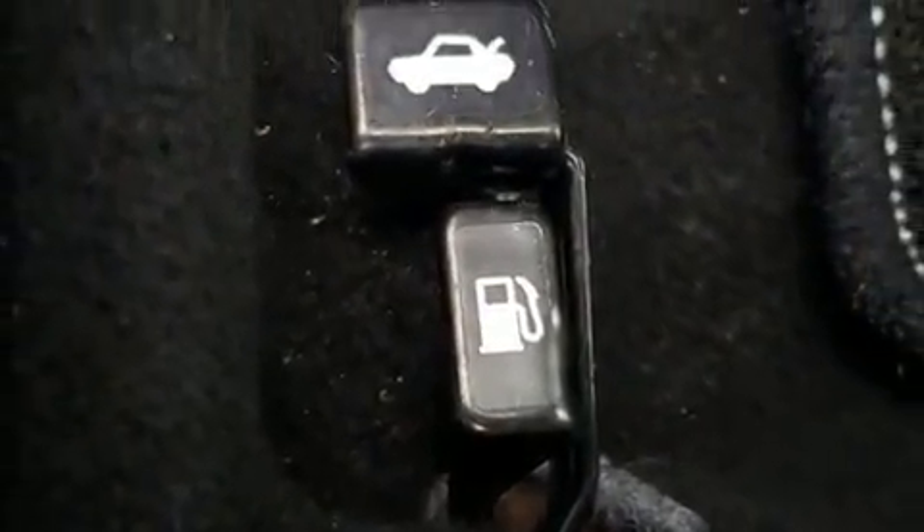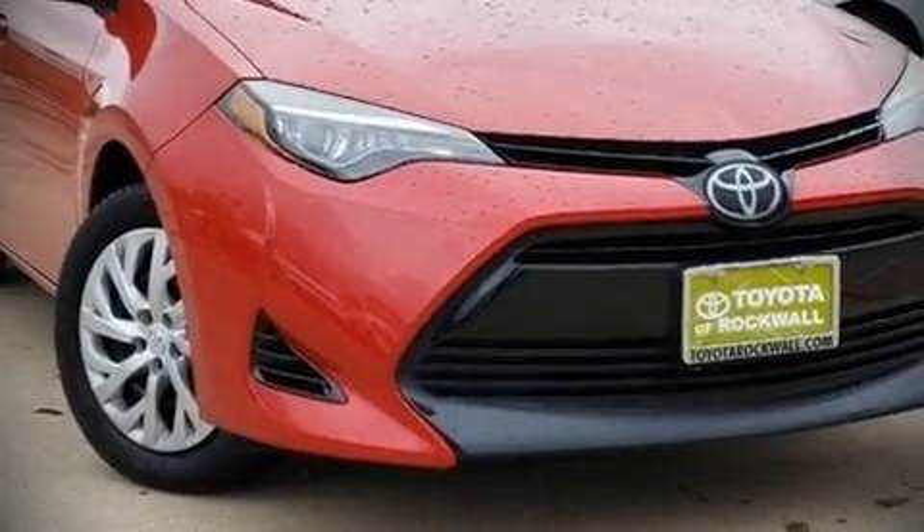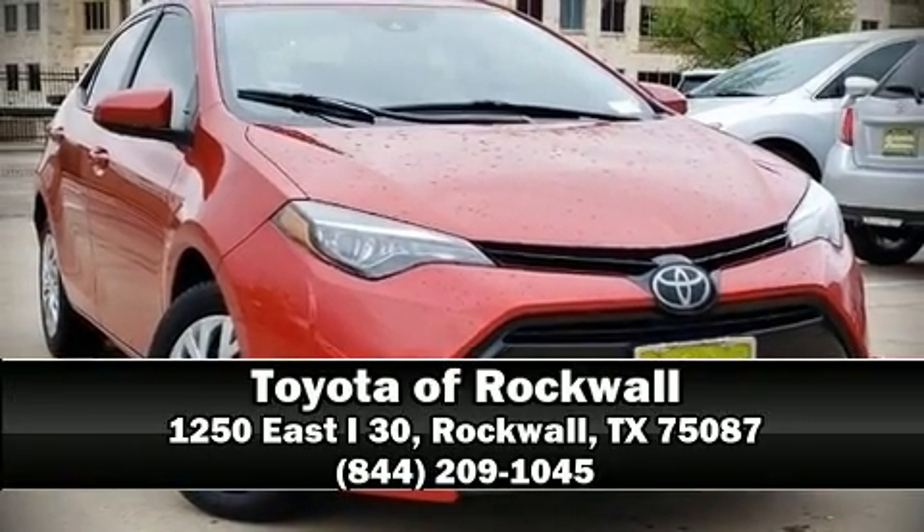Our knowledgeable sales staff is available to answer any questions that you might have. Please don't hesitate to give us a call. Thank you.